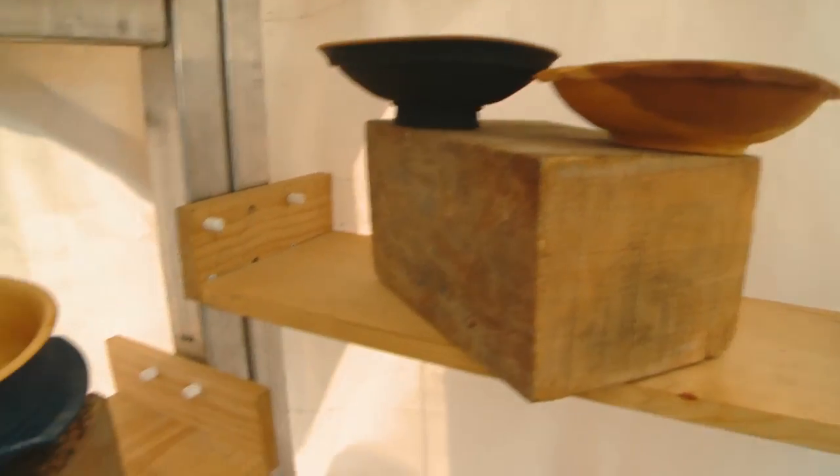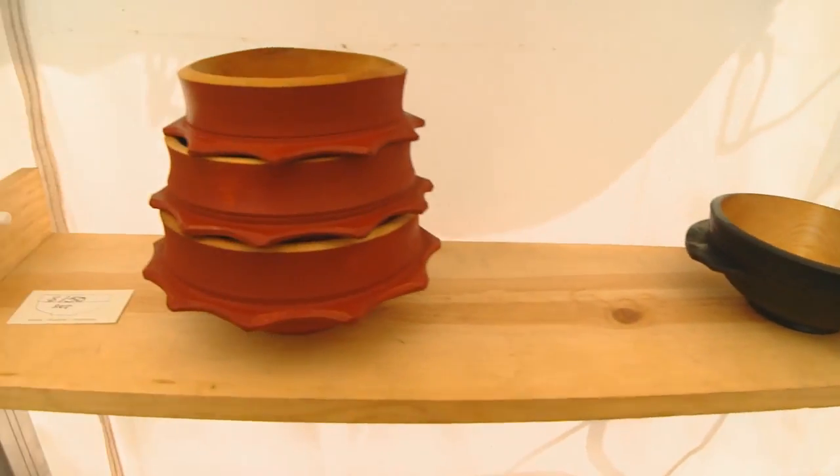We make wooden bowls that are inspired by the old Nordic bowls. They're all food safe and we live in Grand Marais. It's been done since Viking times and even before this way.